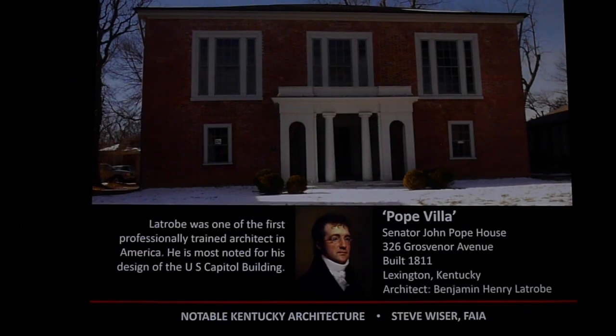This is a fascinating building called the Pope Villa in Lexington, Kentucky. It was commissioned by U.S. Senator John Pope and built in 1811, designed by the famous architect Benjamin Henry Latrobe, who also designed the U.S. Capitol building. While Latrobe was working on the Capitol, Senator Pope asked him to design a house in Lexington. Latrobe sketched it up, gave him the plans, and Pope came back to Lexington and had it built — Latrobe never visited to supervise construction. It was in very poor condition and almost demolished, but fortunately better heads prevailed and it has been saved.